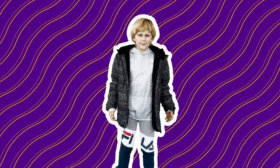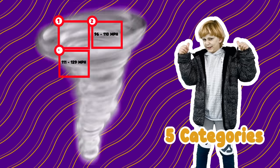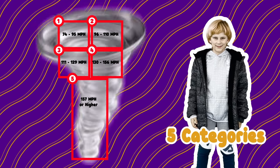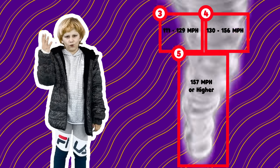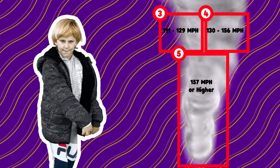Hurricanes are divided into five categories. Look at this tape behind me — categories three, four, and five are the most dangerous ones and most powerful.